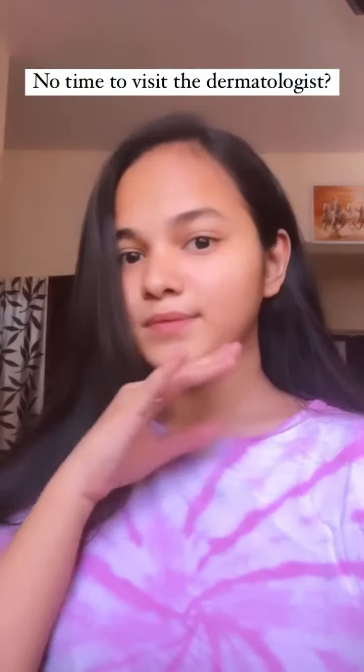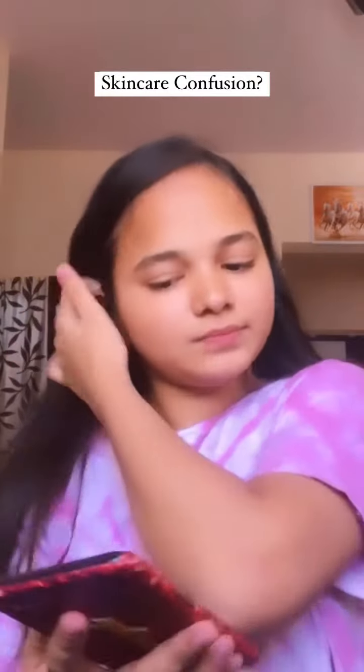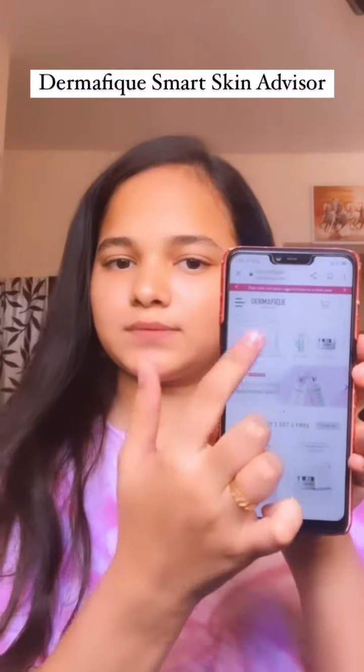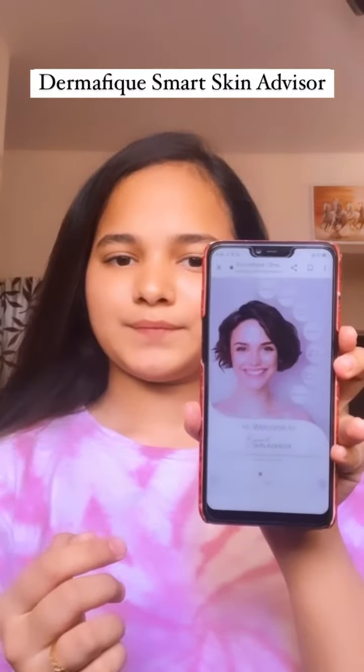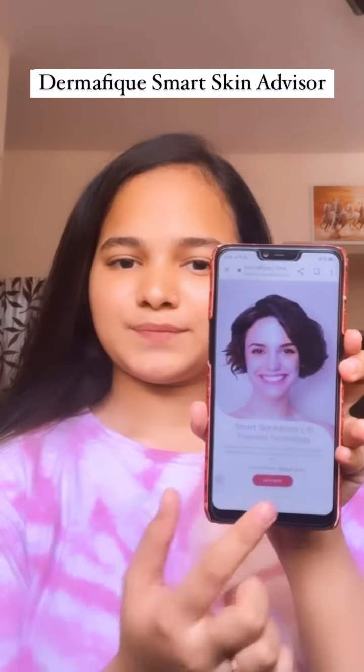No time to visit the dermatologist, but you still want to understand your skin's needs and concerns, and you are confused what to do next? I stumbled upon the all-new Dermafique website and found the Dermafique Smart Skin Advisor tool, which helped me with my skin care journey.